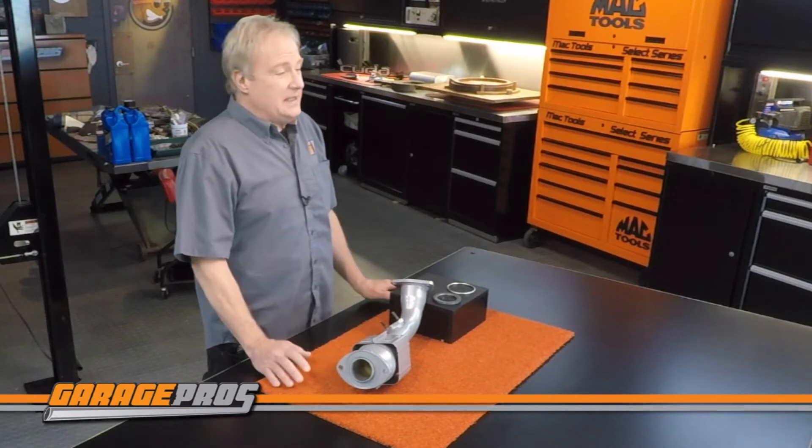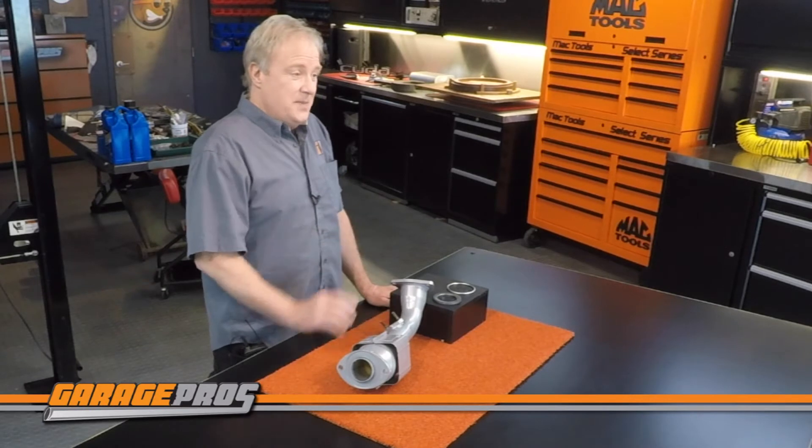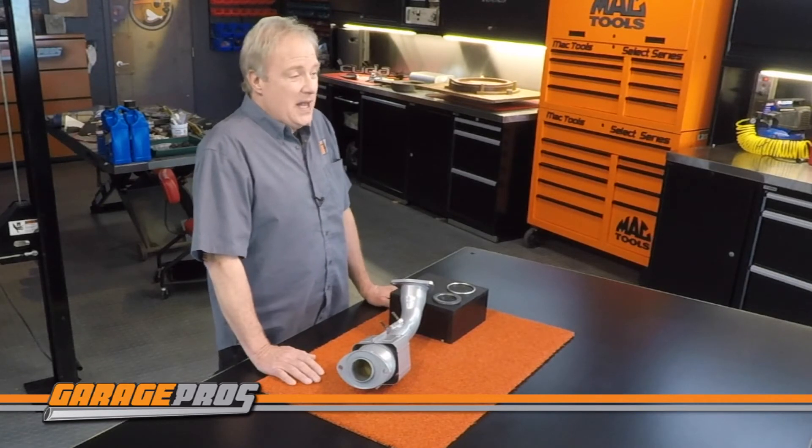When we talk about catalytic converters, it's all about the environment. We all want to control the harmful elements that your car emits and help your car run cleaner. That's why this Evan Fisher catalytic converter is manufactured to be OBD2 and EPA compliant.